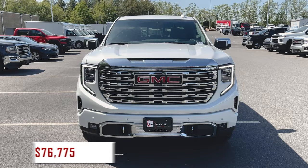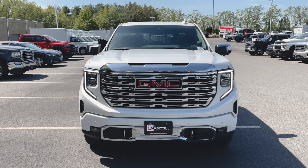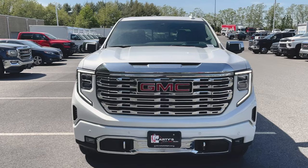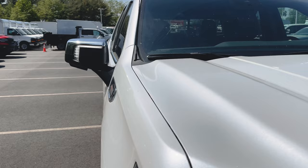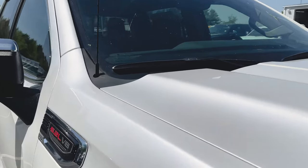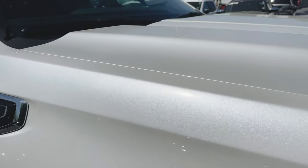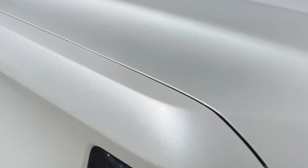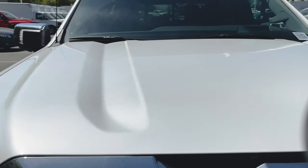MSRP on this truck is $76,775, finished in white frost tri-coat. This paint is unbelievable. Now this truck has not been cleaned — it was actually dropped off this morning and hasn't had a chance to go to the detail shop yet, and it's going to be delivered before I'll be able to shoot a clean video. So keep in mind as poppy and amazing as this paint is, it will look even better once it goes to the detail shop. Absolutely beautiful color.